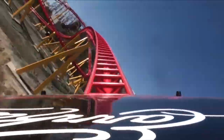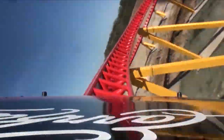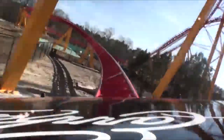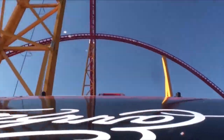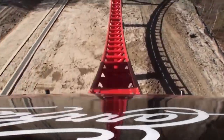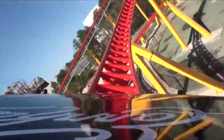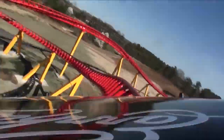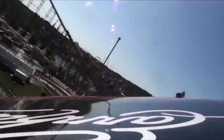You dip down really fast and get a nice pop of airtime. You twist around to the left, then to the right, then to the left, and then to the right again — just lots of really tight, whippy turns. Then you hit an airtime hill and get a nice pop there. You go up into another airtime hill, then twist back around to the right, go through a couple more twists and turns, and then hit the final brakes.